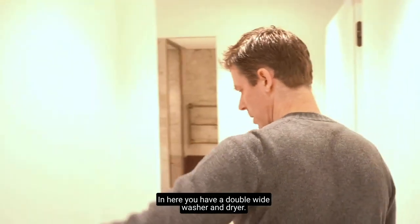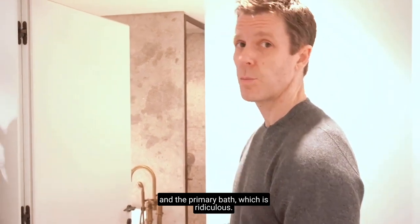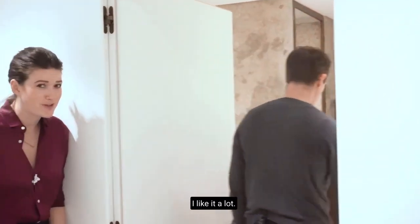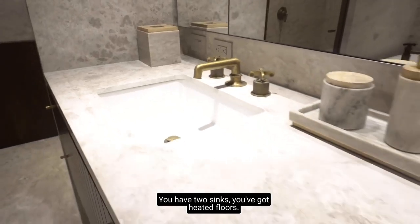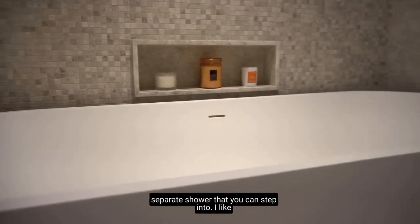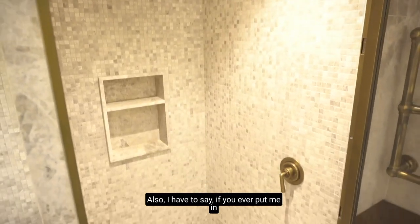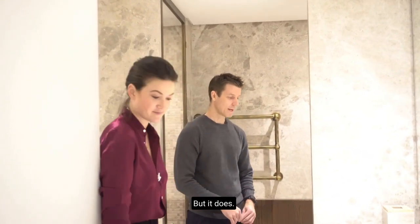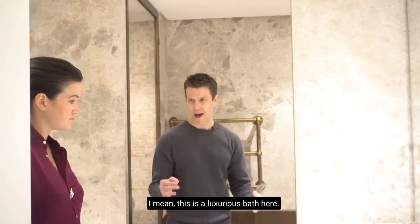In here you have a double wide washer and dryer and closet space. This is your primary bedroom and the primary bath, which is ridiculous — in the best way. You've got tons of storage, two sinks, heated floors. Separate tub, separate shower that you can step into. I love the brass detailing on the shower. There's a towel rack — this is a truly luxurious bath.